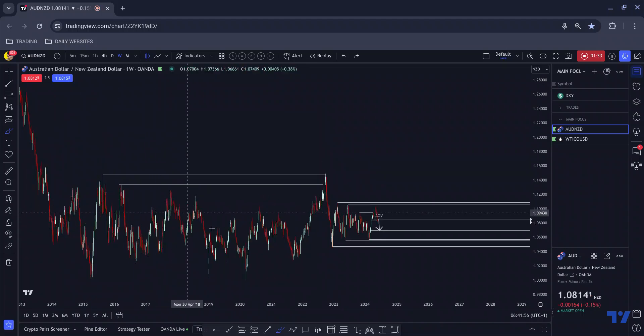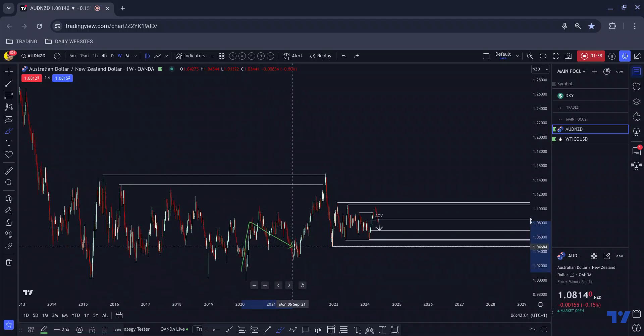Sure enough, we then do find our way back to the area and we get there by way of this one-two-three. We can even see the drives within that one-two-three middle section structure playing out just as we would anticipate. Aussie Kiwi does provide very clean structures on the higher time frames. It's where you have to decipher things a little bit more on the lower time frames — that's where the skill comes in, and where four years of trading this strategy comes in.